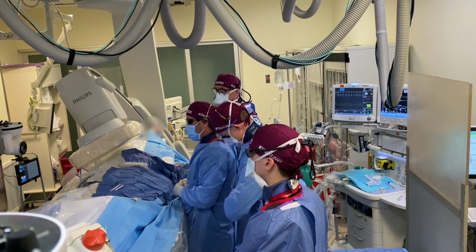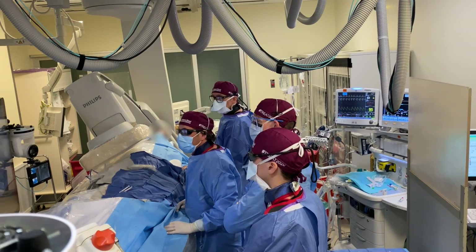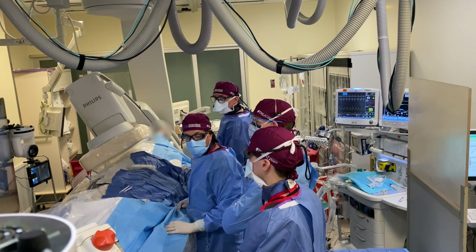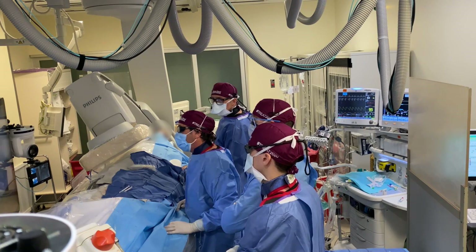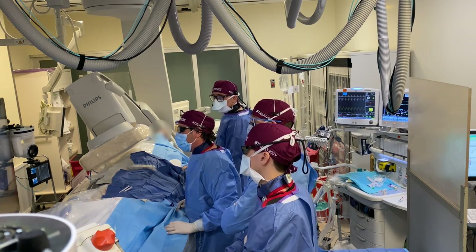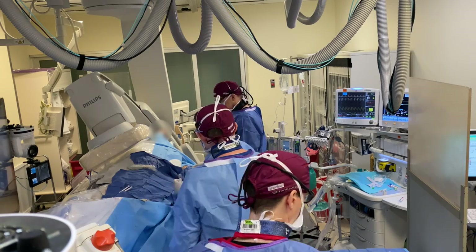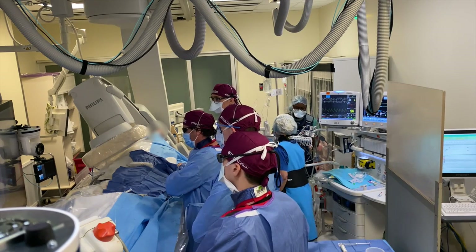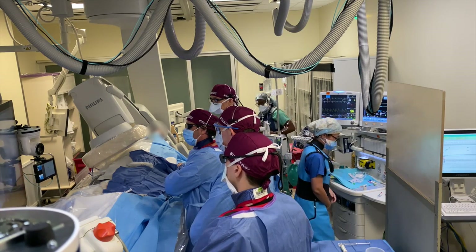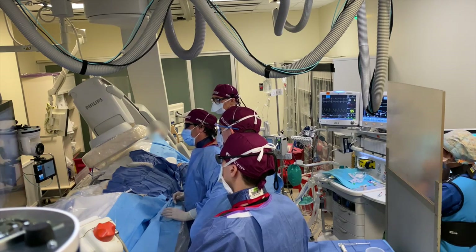We're going to try to get into this artery — this is a 2.0 Terumo prograde microcatheter with a 0.016 Fathom wire. It looks like we're pretty deep into the vessel already, so we're going to stop here and take the wire out and do a quick little angio. The anatomy is very tortuous and this 125 centimeter catheter is completely hubbed.